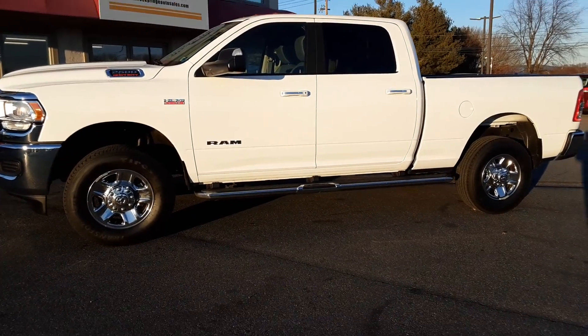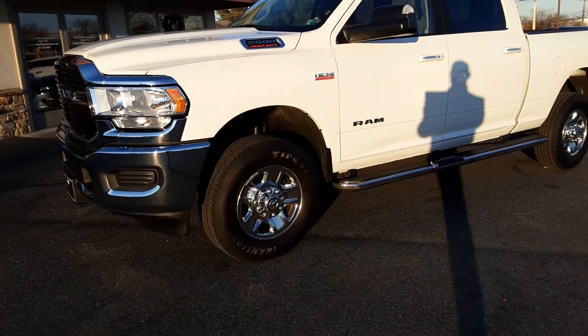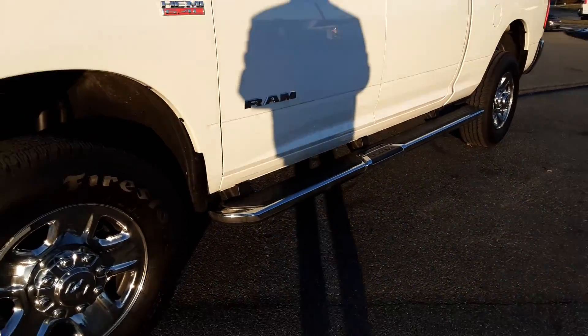Thanks for checking in today at Rocky Ridge Auto. Today we're showing you our 2019 Ram 2500. It's the heavy duty 6.4 liter Big Horn. Beautiful truck, folks.